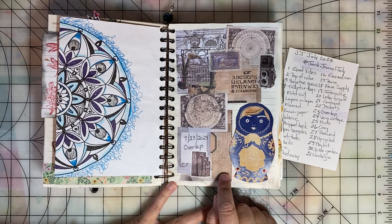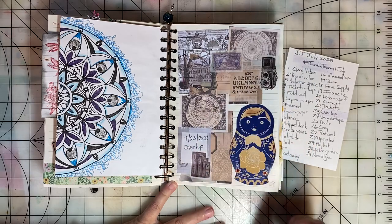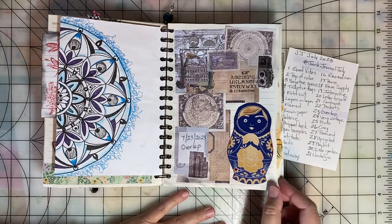Day twenty-three, the prompt was Overlap. And I just overlapped a lot of different ephemera and stickers here.